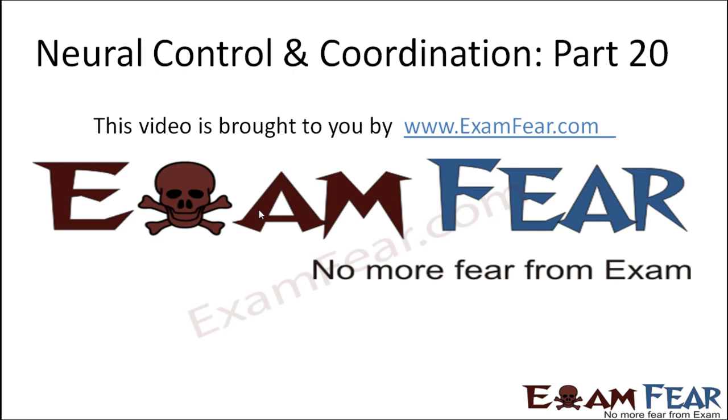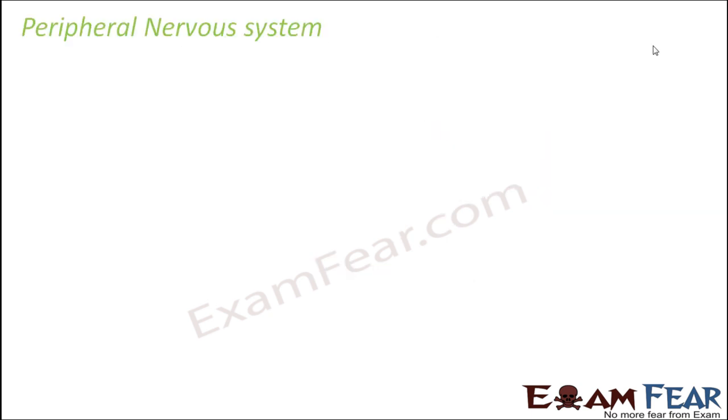Hello friends. This video on Neural Control and Coordination Part 20 is brought to you by examfear.com. That was all about the central nervous system, where we spoke in detail about the brain and the spinal cord. Let us now talk about the next type of nervous system, that is the peripheral nervous system.